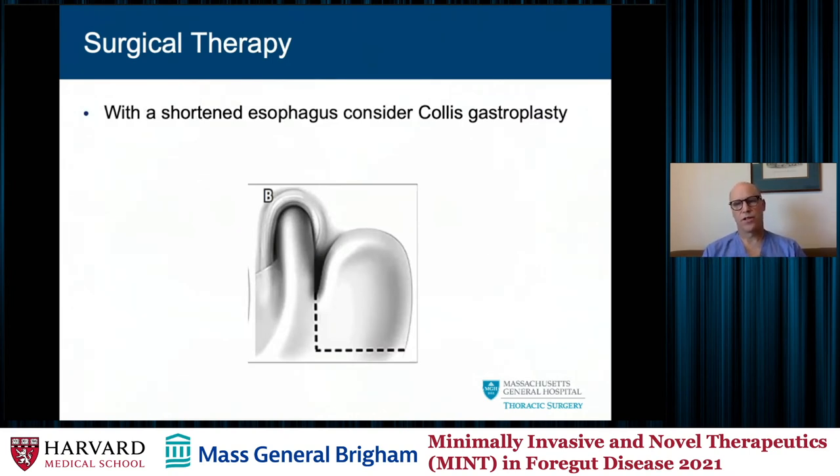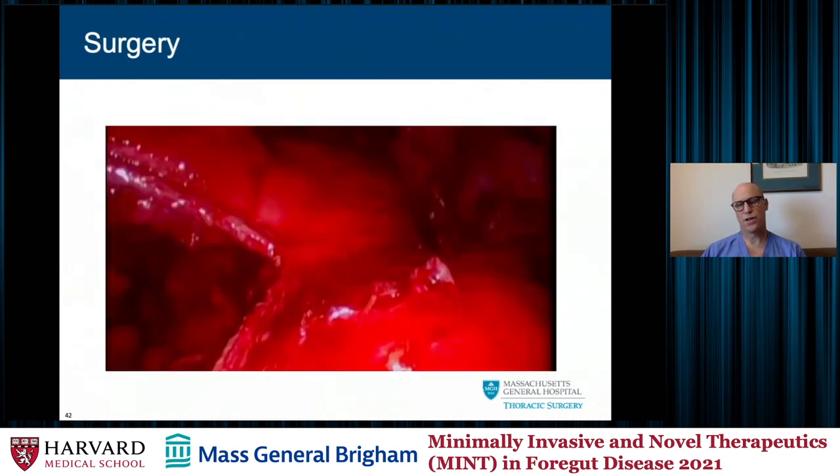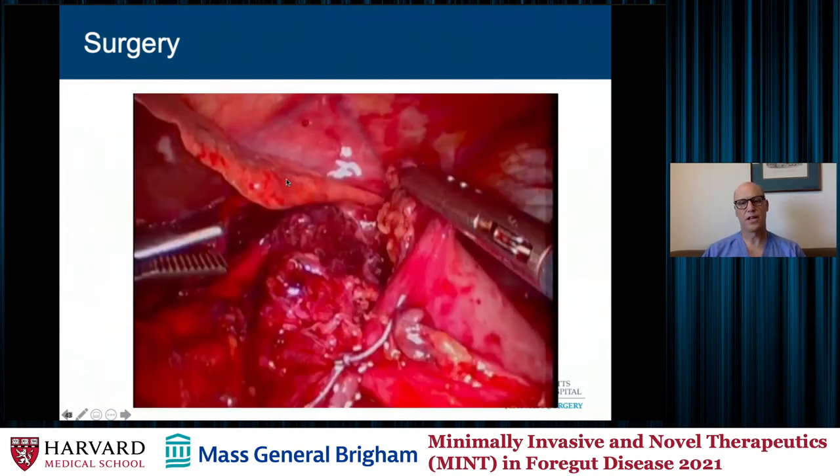One thing I consider quite aggressively during the redo procedure is a Collis gastroplasty, because often the fundus will be rather beaten up from the previous fundoplication, takedown, and dissection. That will either give you the length of esophagus that you need or remove an area of stomach that is not amenable to a wrap. For the wedge gastroplasty, I put a bougie down, come down to the bougie with a stapler, and then up along it to create my neoesophagus.